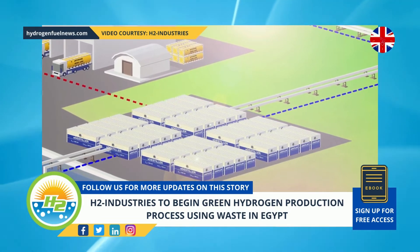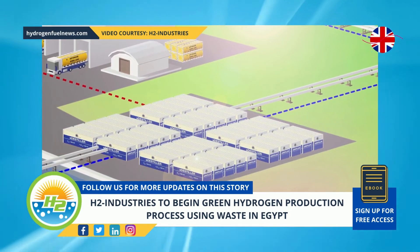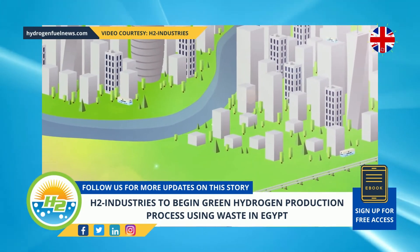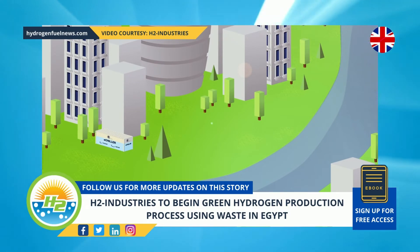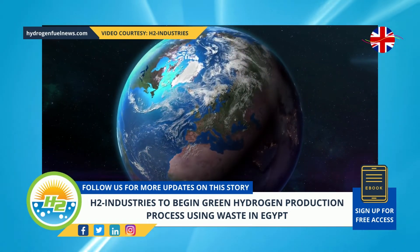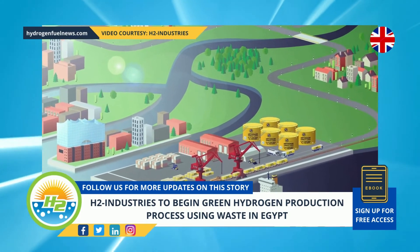According to H2 Industries, the method used to produce the H2 includes capturing greenhouse gas emissions. Technically, this does not make it a form of green hydrogen, which is a term used for producing H2 with renewable power so that no greenhouse gas emissions are generated. As greenhouse gas emissions are produced in this process and only the carbon is captured, this would make the resulting product closer to blue H2.